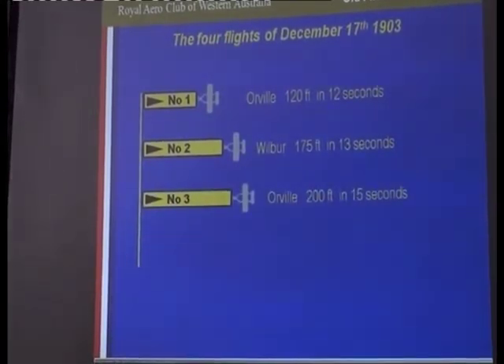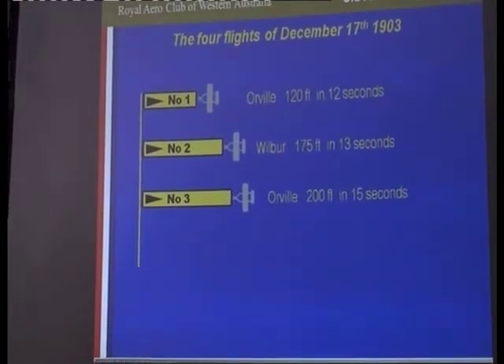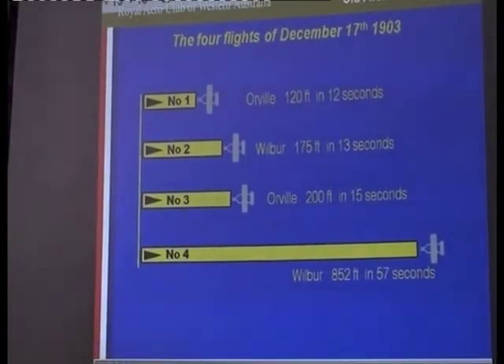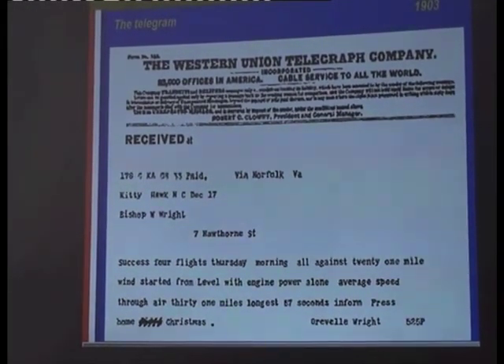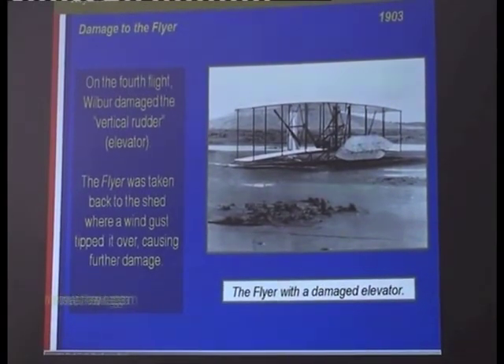That was Orville's turn again, risking the aircraft — it could have failed or hit the ground and become damaged. But then again, another successful flight: 200 feet in 15 seconds. By this time Wilbur had analysed all that had gone before and got into the craft. There's a bit of debate whether it was 57 or 59 seconds. They felt they had achieved what they wanted. Add it all up, they left Kitty Hawk with 97 seconds of flying experience between the two of them. They sent a historic telegram home saying they'd been successful, to let the press know. At the end of the fourth flight Wilbur damaged the craft — a gust of wind caught it and blew it over, and it never flew again.